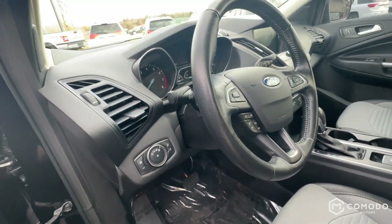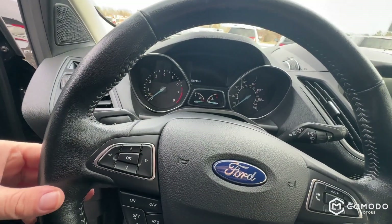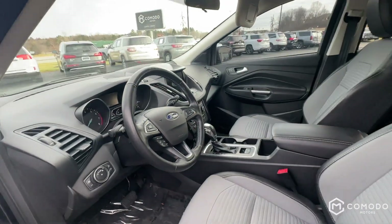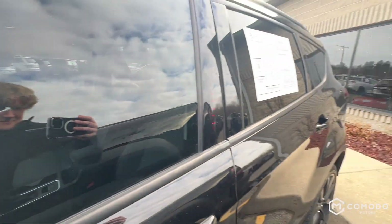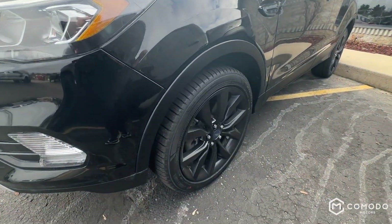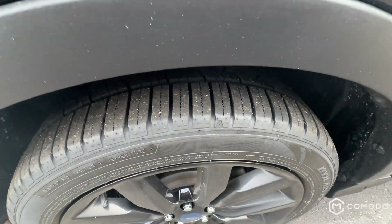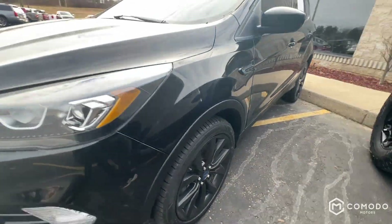That's almost brand new. 109,000 miles too — definitely wouldn't believe it even if I told you, even if I showed you. It's got the Ford Touch keypad. Plenty of tire left.